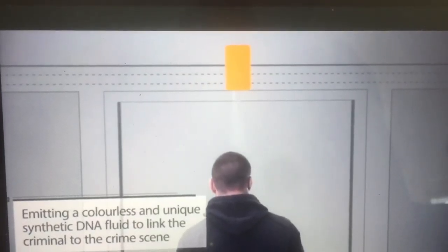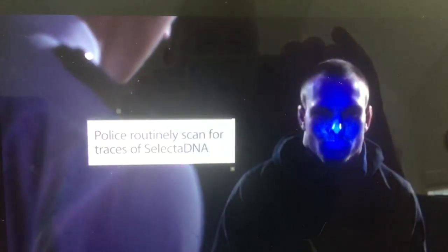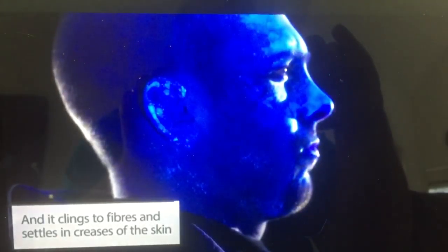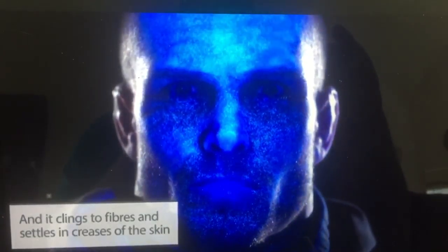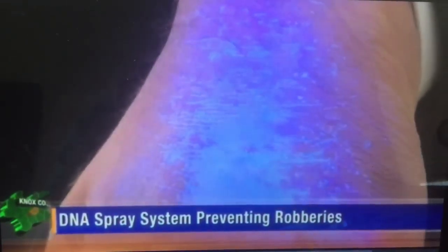The tiny DNA spores emit a colourless and unique synthetic DNA fluid to link the criminal to the crime scene. They can be detected for several weeks on the skin and up to six months on clothes using UV lights. David Morrissey sells the devices in New Zealand and Australia, and says the focus is on prevention and deterrent. They had their first conviction relating to a spray used at the Bank of New Zealand in Manukau in 2014.